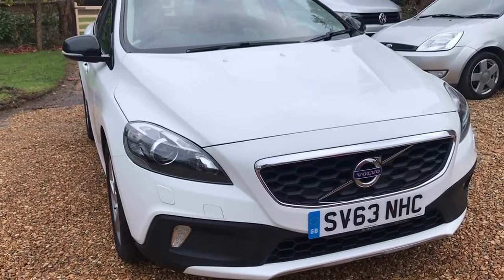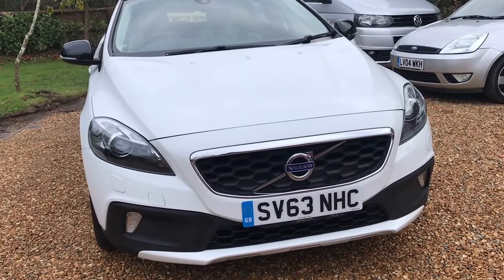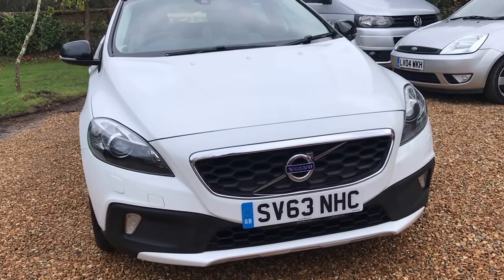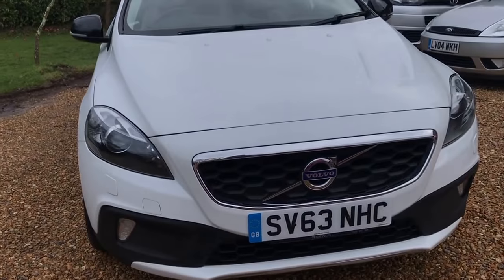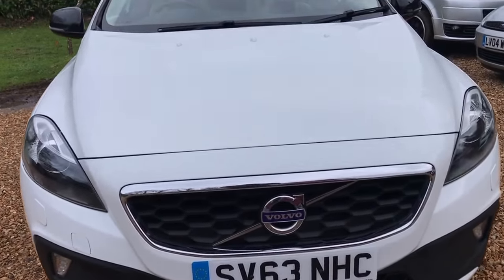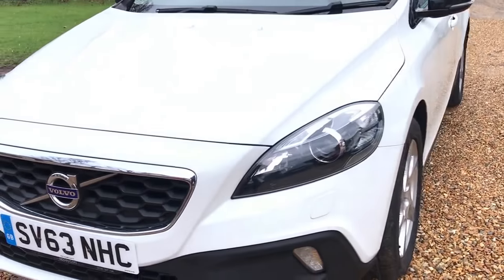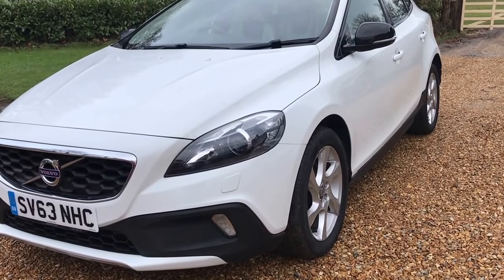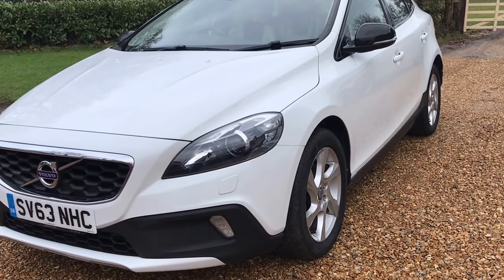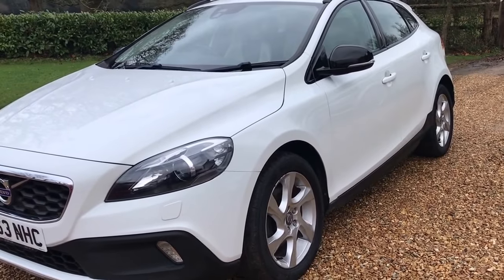It comes with an MOT through to the end of 2018, and there is lots of Volvo service history with this vehicle. The cambelt has been replaced, which is quite an expensive and important job, carried out around 20,000 miles ago — just a nice bit of peace of mind to have.